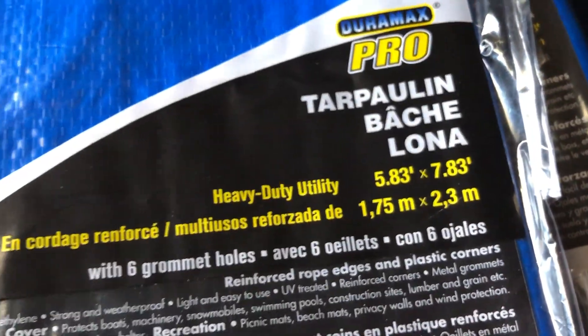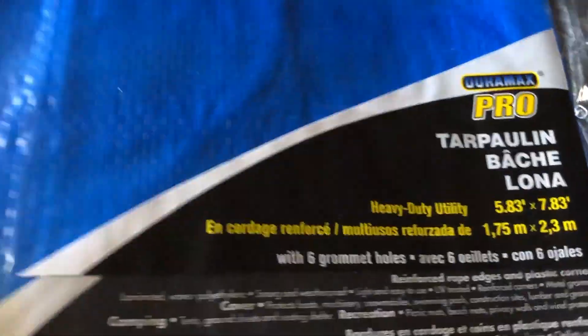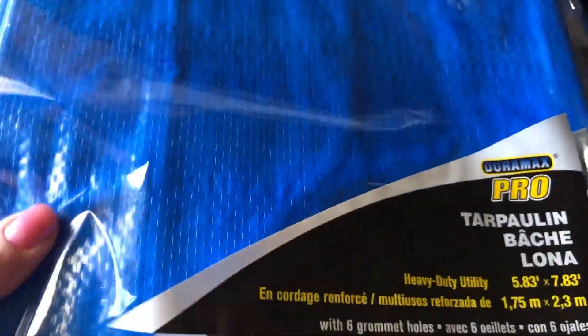And then I picked up a couple of these tarps. They were $4 a piece, but they're actually really good — really heavy duty. I'm surprised at the dollar store. They got two of those because you never know when you might need a tarp.